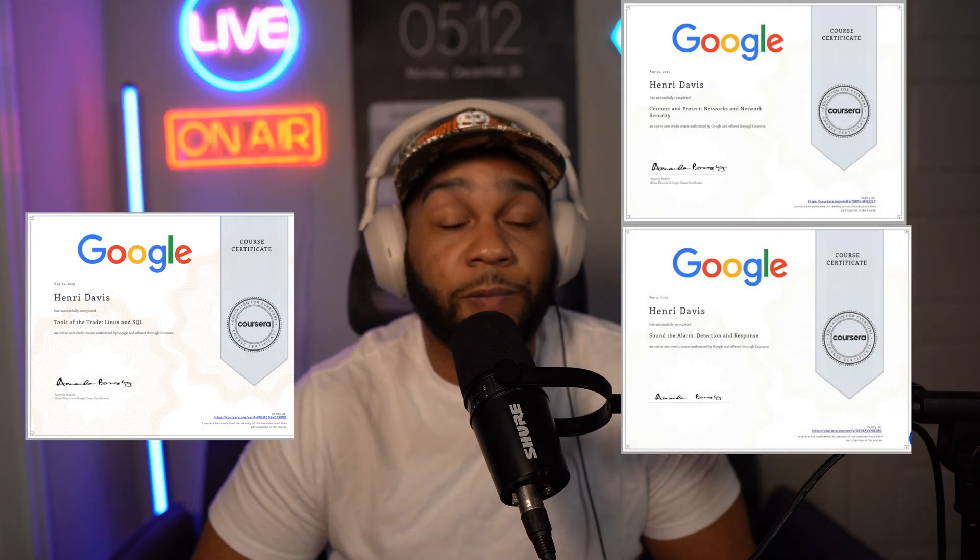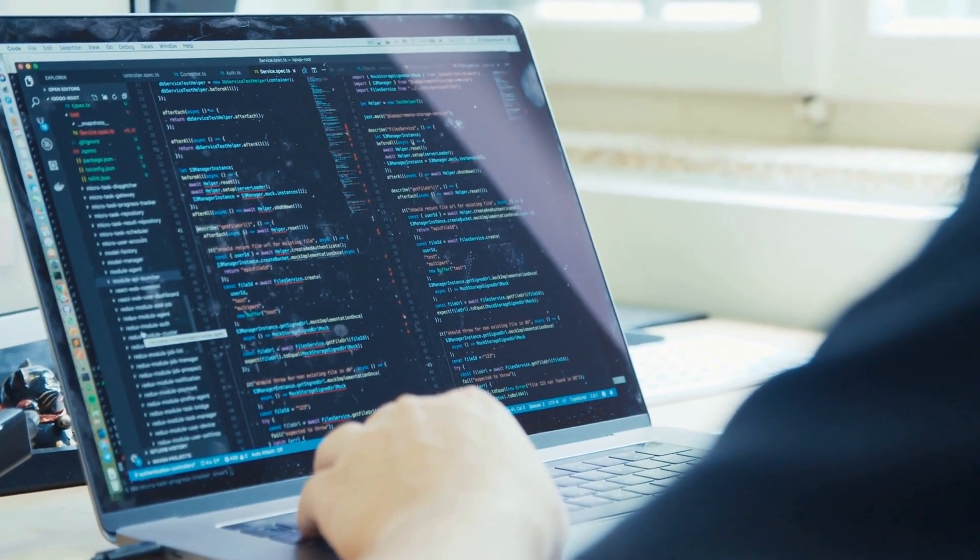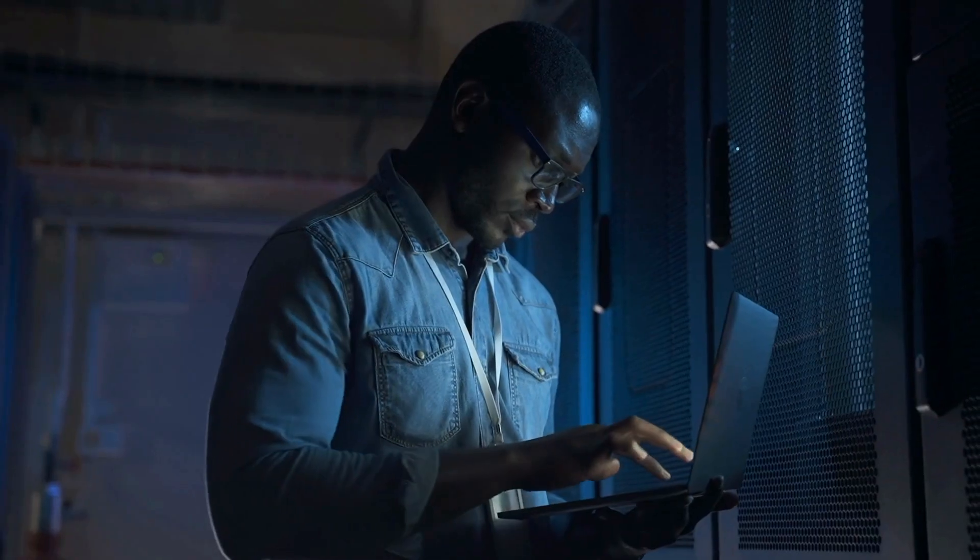I personally finished seven out of the eight courses — I'll put up some of my certificates here. The only reason I didn't finish all eight is because I didn't feel like going through another Python class; I've taken Python plenty of times throughout my career and education. But for people who are beginners, I think the Python course is great.